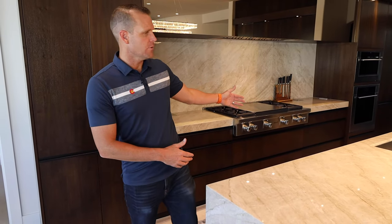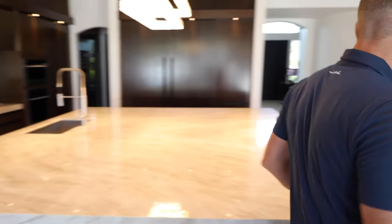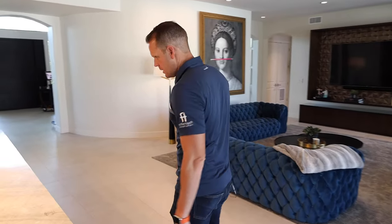So we have two here on the front, which was required by code by the town of Paradise Valley.